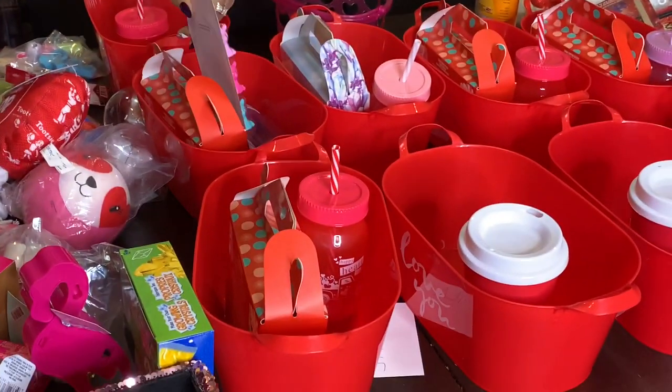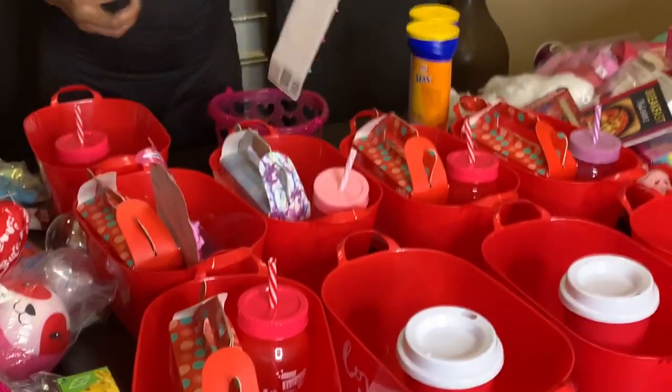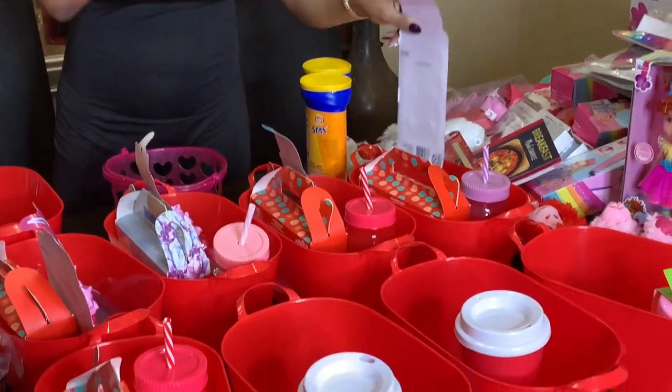Jayla has a sippy cup so that's hers. The next thing I'm going to place in their baskets are these cute little crayons I got from Walmart — some of them are ponies and some of them are mermaids, and they're so cute. I'm going to give these to the middle girls: Jade, Jada, Jabella, and Giselle.